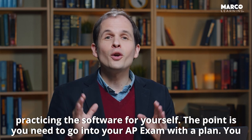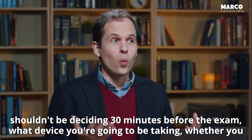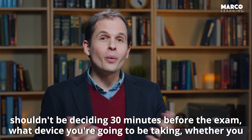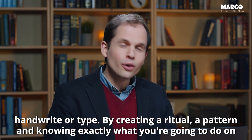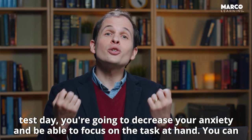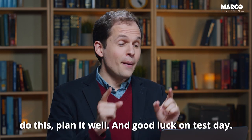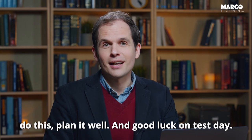The point is you need to go into your AP exam with a plan. You shouldn't be deciding 30 minutes before the exam what device you're going to use or whether you handwrite or type. By creating a ritual, a pattern, and knowing exactly what you're going to do on test day, you're going to decrease your anxiety and be able to focus on the task at hand. You can do this — plan it well, and good luck on test day.